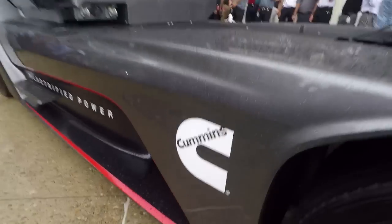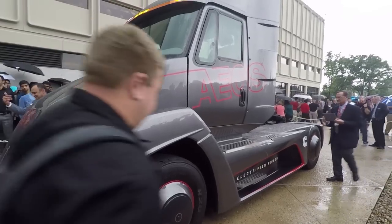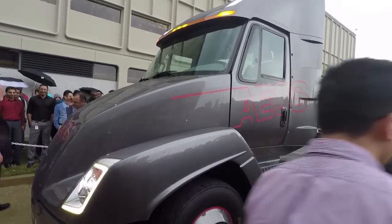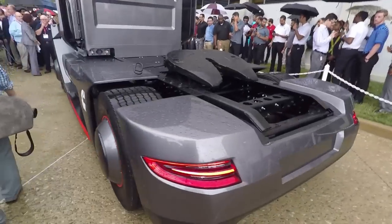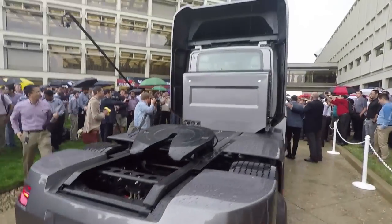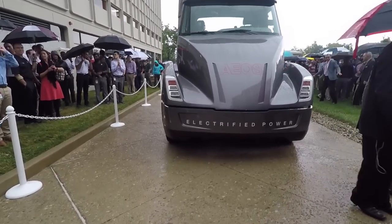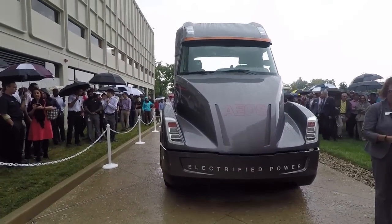The Cummins Class 7 fully electric truck is dubbed an urban hauler tractor, tackling delivery operations, port drayage, and terminal container handling applications. It weighs in at a maximum 75,000 pounds GVWR with a tractor at 18,000 pounds, sports a 44,000 pound max payload, and performs at a 30 miles per gallon diesel equivalent, according to Cummins.